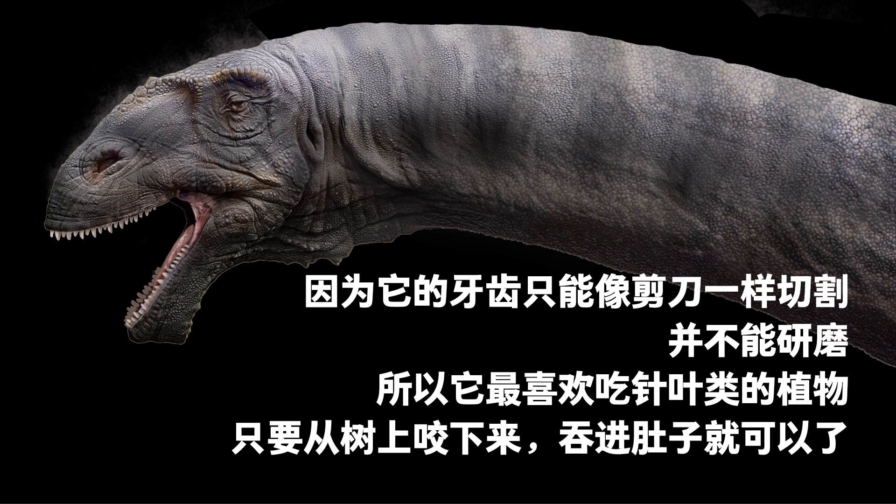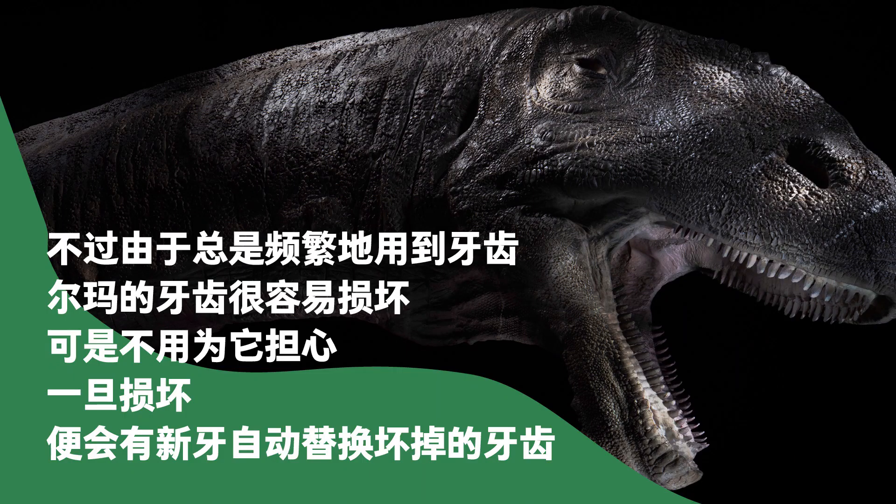Its favorite food was the leaves of conifers. Arma needed to use its teeth constantly, and the teeth wore out quickly. Arma's solution was that new teeth would grow in quickly to replace the worn ones.